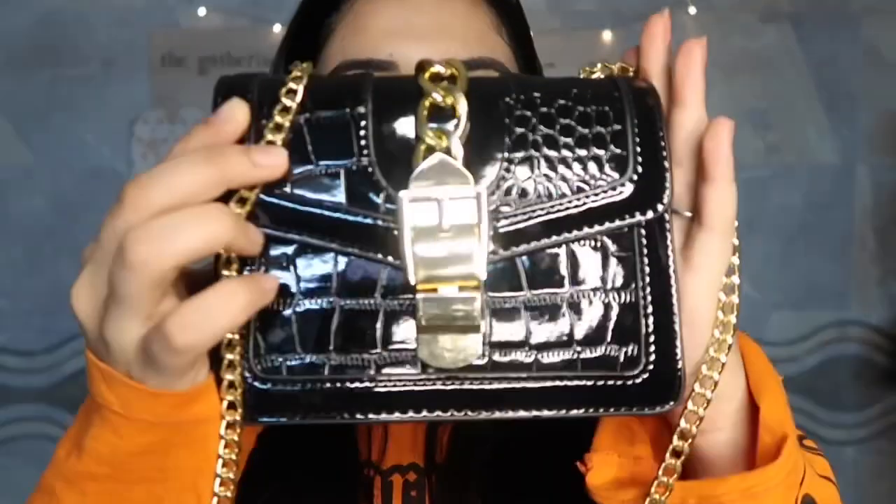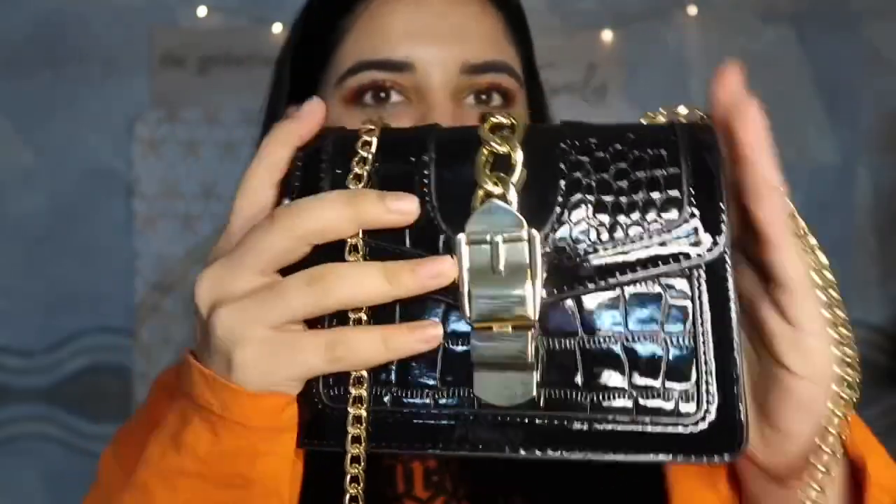Without any further ado, let's jump right into the video. Number one product that I got is these earrings — that boho girl Kritika Karana posted a picture with them and I instantly fell in love. I was like, I have to have this. The first product of this haul is this very very cute bag.